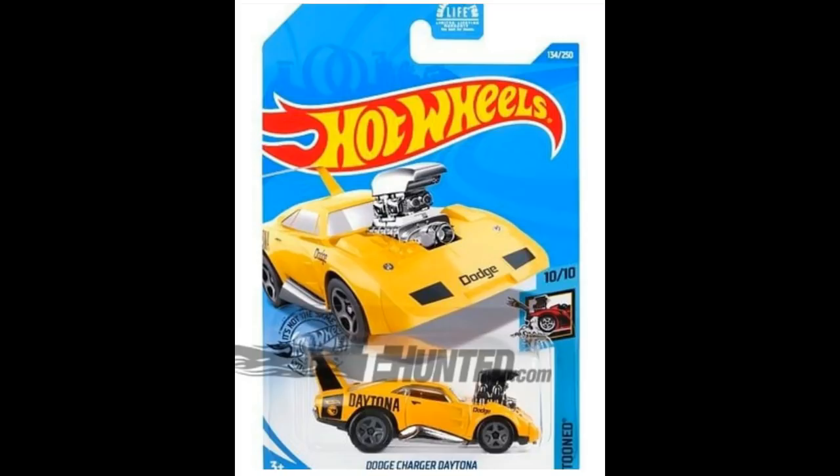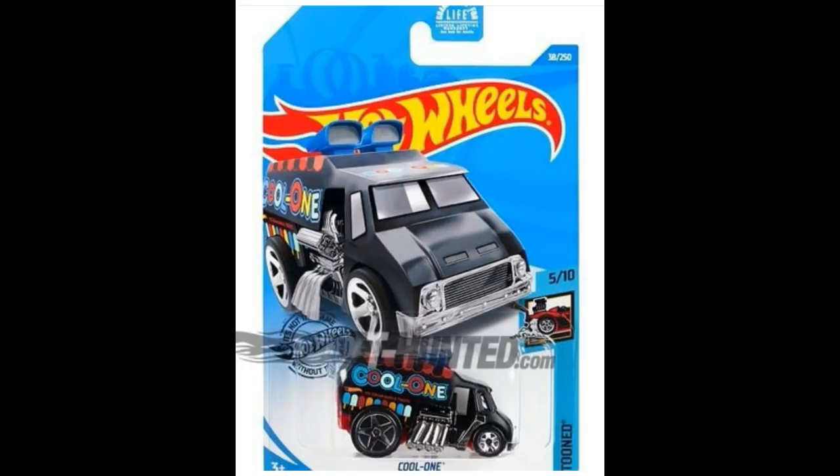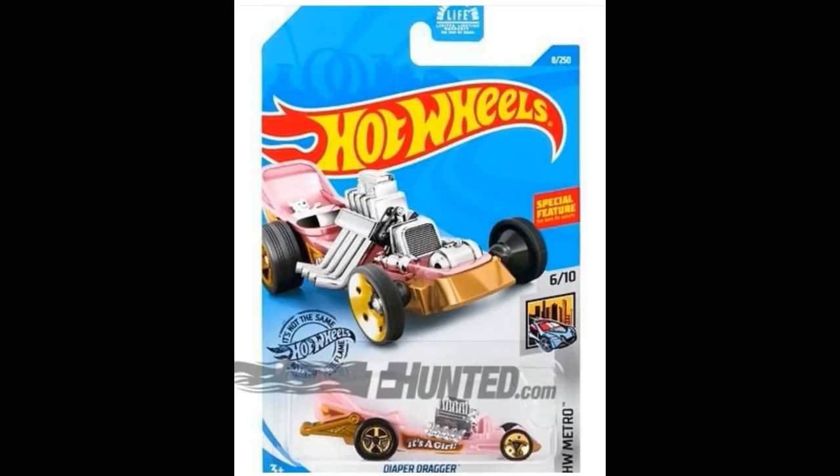A great car loved by a lot of collectors, especially tuned car collectors: the yellow Dodge Charger Daytona. From the Tuned series, we have the Cool One in black. From the Hot Wheels Metro series, there's a casting not many collectors or even kids like — the Diaper Dragger, this time in pink.